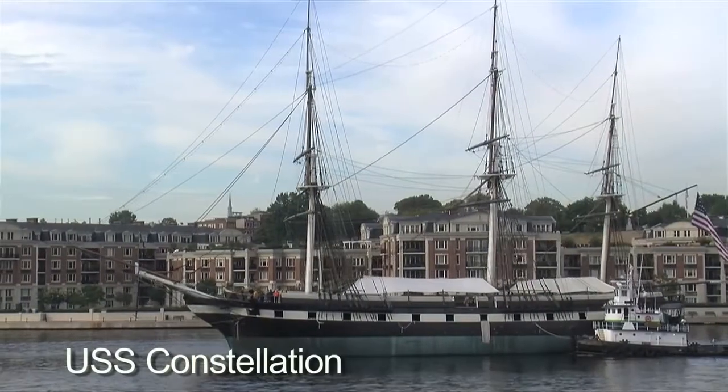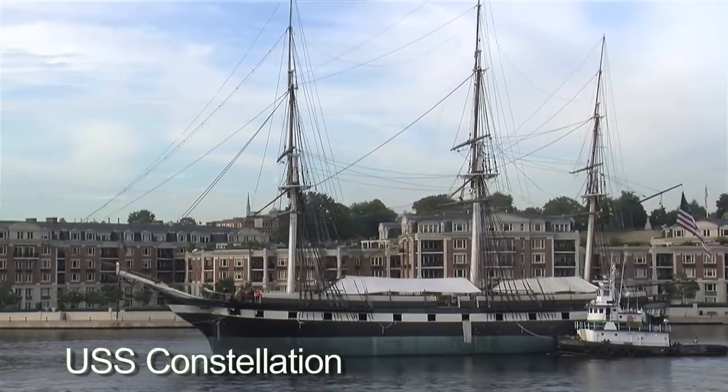Hello and welcome to Baltimore's Inner Harbor. My name is Brian Auer. I'm the Operations Director with Historic Ships in Baltimore. In our collection with Historic Ships in Baltimore, we are the proud stewards of USS Constellation, which is over on Pier 1.